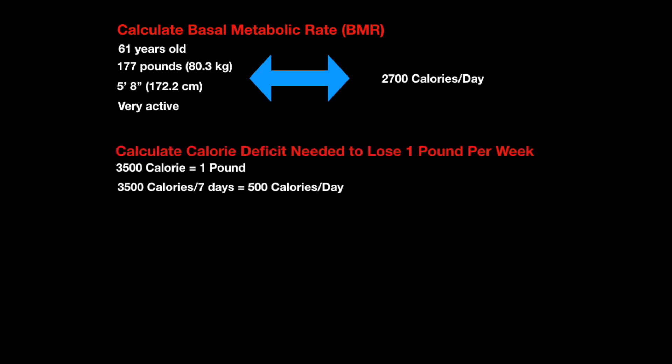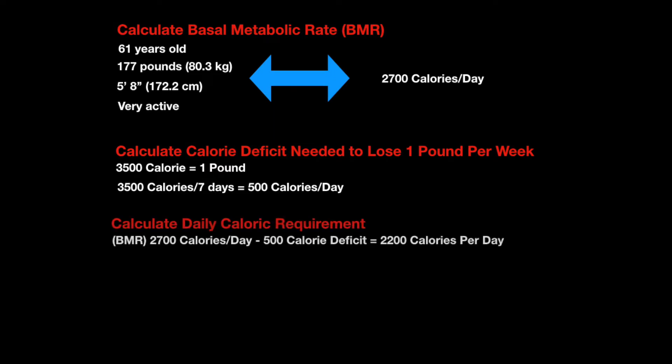Now I have my baseline caloric intake per day to maintain. Next, I want to figure out how many calories a day I need to be in deficit to lose one pound of fat per week. Effectively, 3,500 calories equals one pound. So if I divide 3,500 calories by seven days, that gives me 500 calories a day I need to remove from my diet as a deficit to lose one pound per week. To calculate my daily calorie requirements to be in a 500-calorie-a-day deficit, I subtract 500 from my 2,700 baseline, and that gives me 2,200 calories a day as my goal to lose one pound per week.